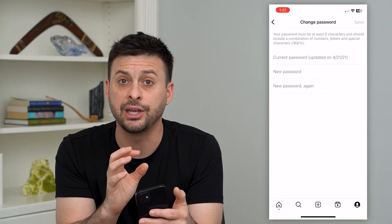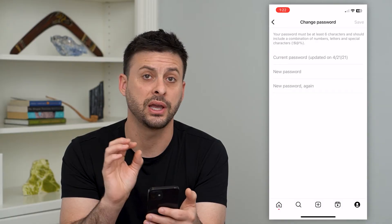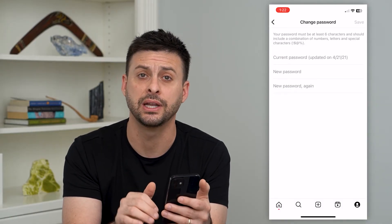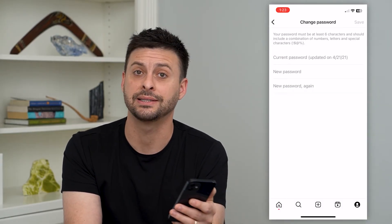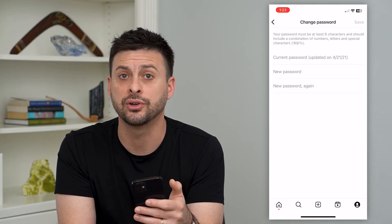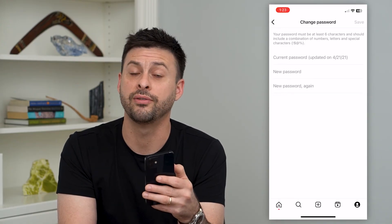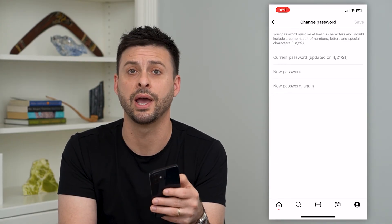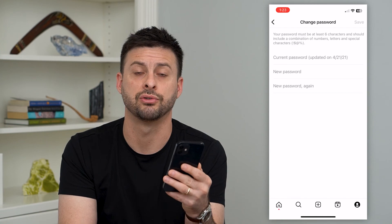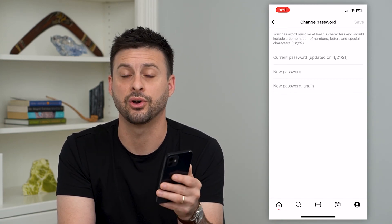All you have to do is go in here and change your password. You have to know your current password and then enter a new password. This will disable access to any of those third-party services, and it'll make sure that Instagram is happy and you're following all of the community guidelines. That 'account was compromised' message should go away, and you should be able to use your Instagram app normally — post, see your feed, all of that.